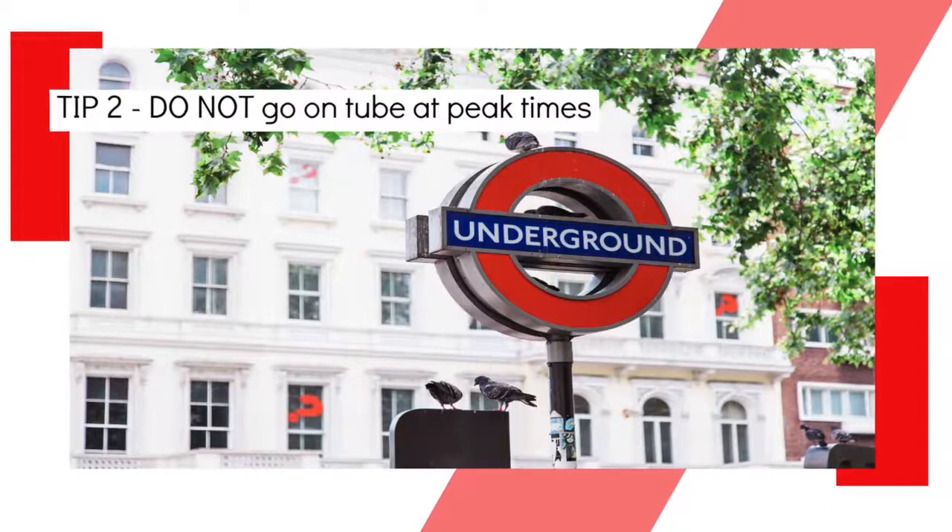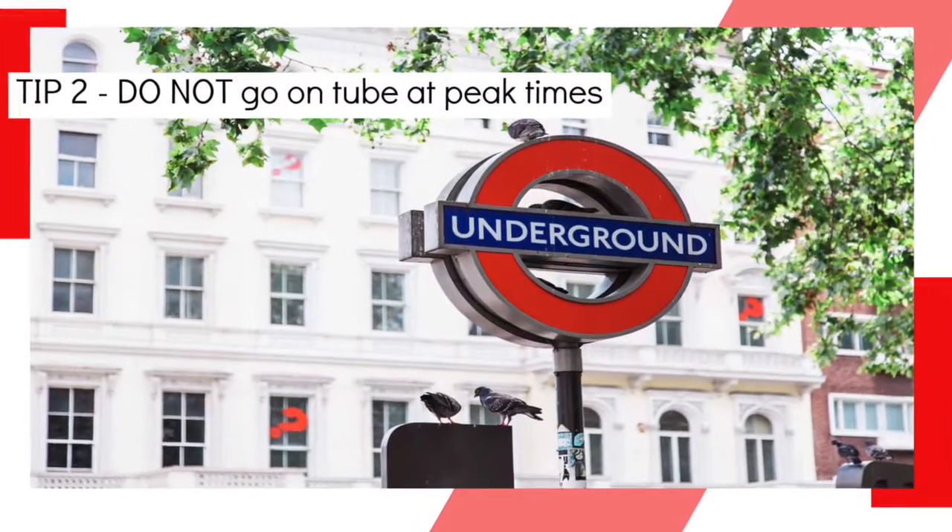My second recommendation: do not go on the tube with your children at peak times — around nine o'clock in the morning and from around five to half six in the evening. You will be absolutely crammed on there. If you haven't been to London before, don't be surprised if your nose is up against the doors, because that is what it gets like at peak travelling times.